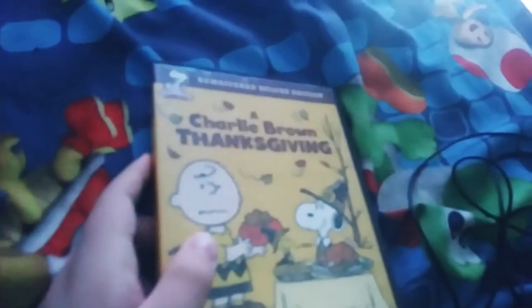Next DVD I have is Charlie Brown Thanksgiving, the remastered deluxe edition. This is also the 2008 DVD. You can see it's comboed right here, but it still works. It's a very good one. Here's the disc.